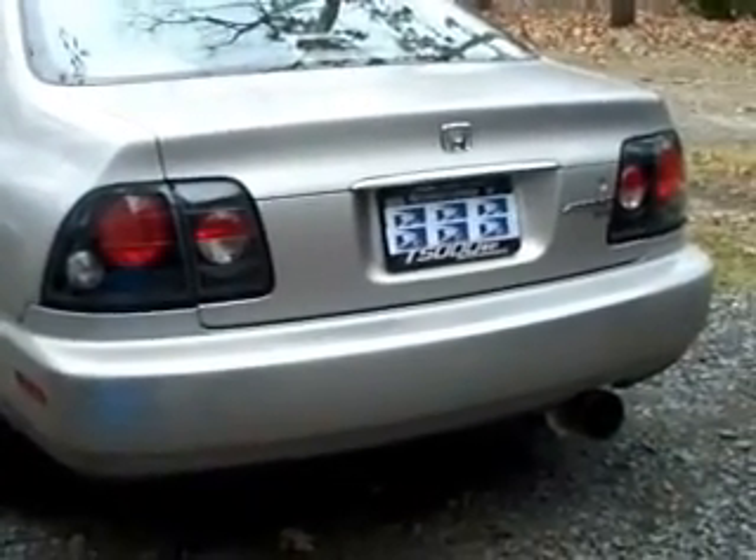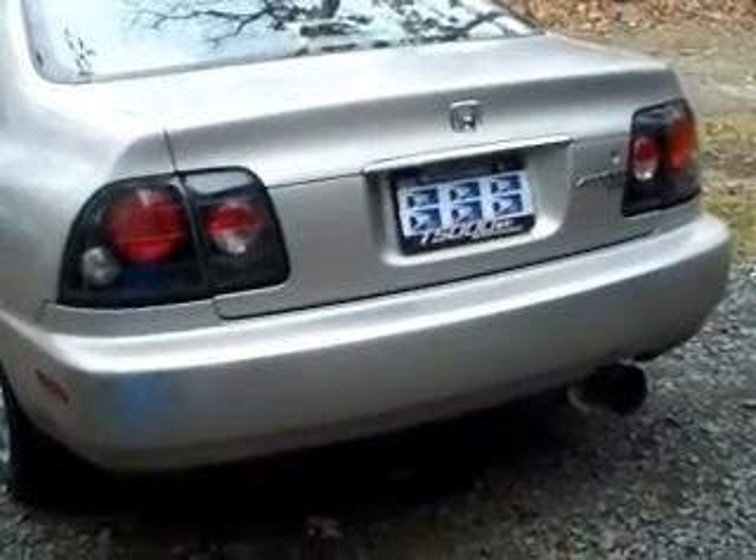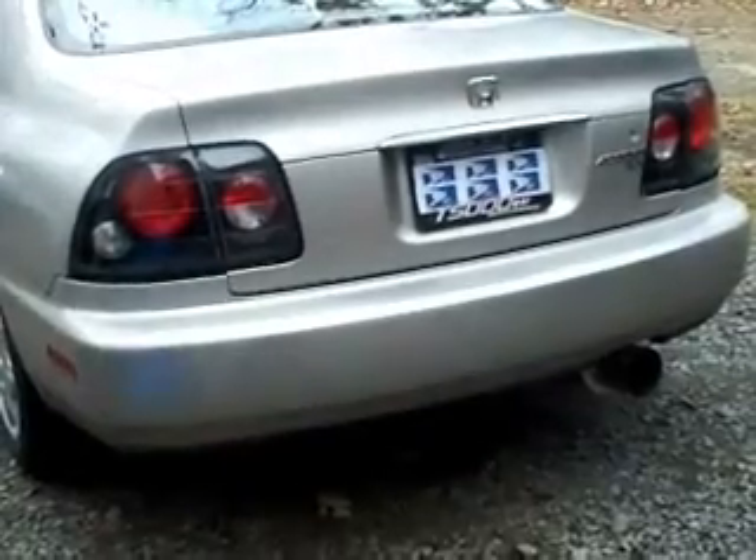Hey, what's up guys. I had a couple messages asking to show what I did with the car since I made a video talking about my exhaust breaking, and I thought I'd do a quick little update for you.